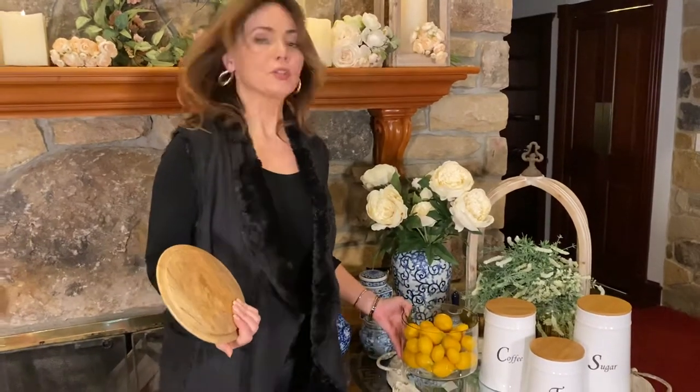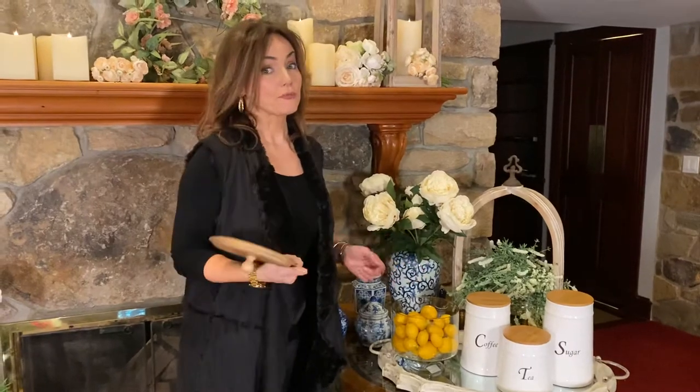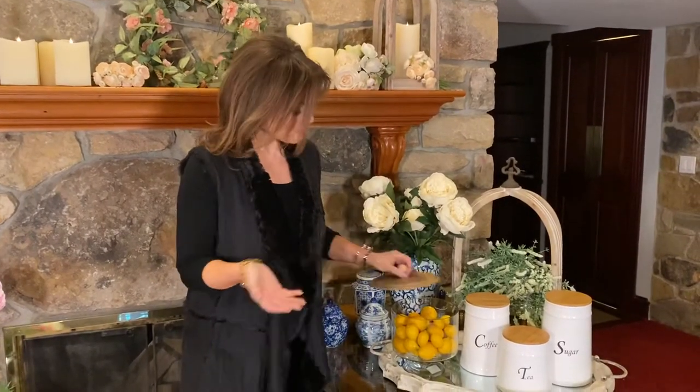I just put some lemons in there, I put cookies in there, you could put fruit in there, you could build a fruit trifle with fruit and whipped cream that would be gorgeous in there — and it's the perfect piece to have out in your kitchen as part of your decor.